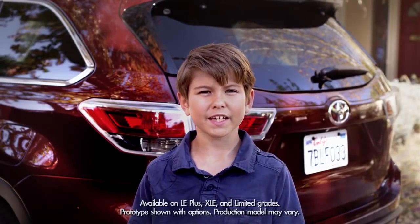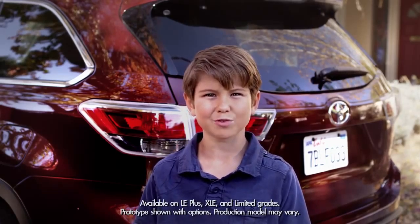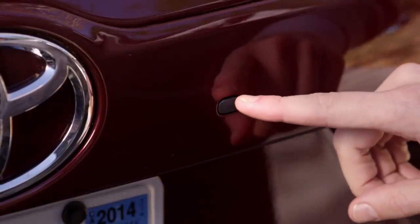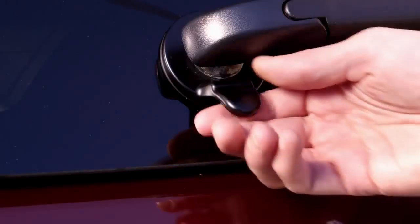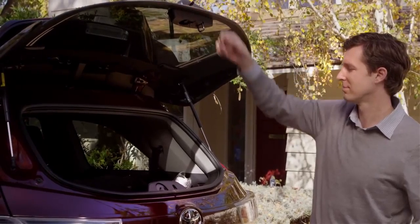Okay, today let's talk about the handy convenience of the 2014 Highlander's available rear hatch glass window. My dad simply opens the latch by pressing this circular black button beneath the rear hatch glass, just to the right of the Toyota emblem. The window unlocks and pops open — just lift the latch up and open the window.